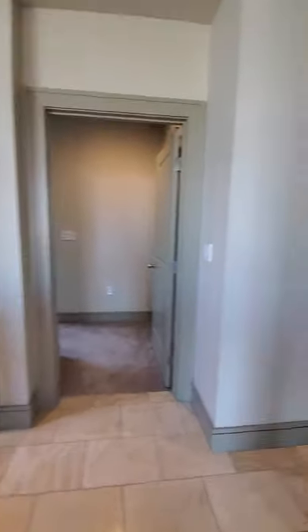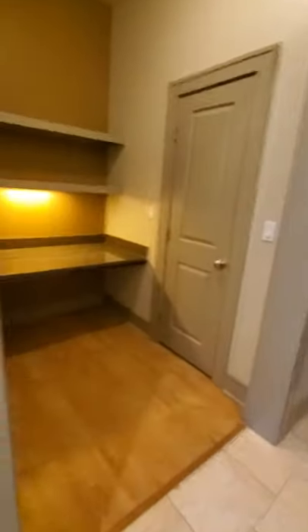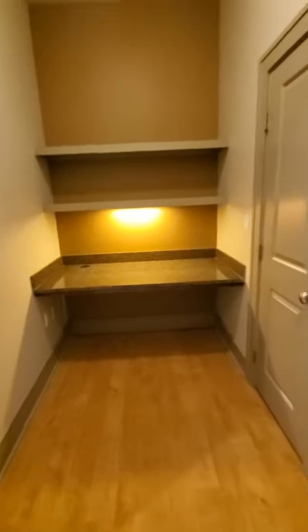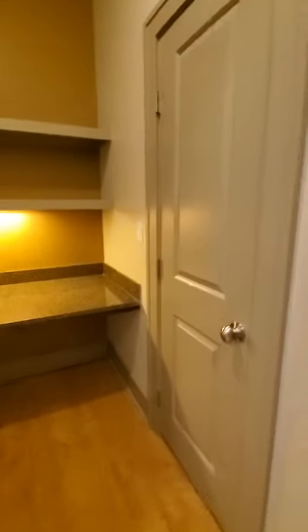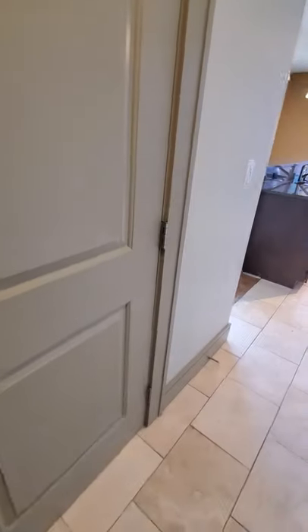Thank you very much. It's been a pleasure showing you the L floor plan here on the 11th floor. One video could not possibly include all of the great things here at the Olivian. I'd love to hear from you if you have any questions or if you're interested in potentially living here. My phone number is 206-340-0809. My name is Michael Beck and I'm here at the Olivian Apartments in downtown Seattle. Have a wonderful day, thank you.